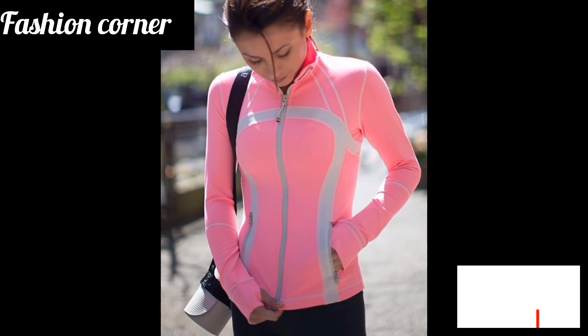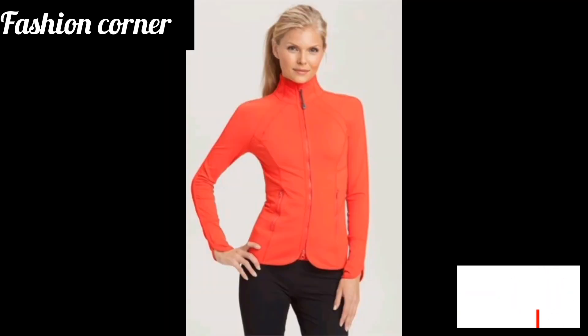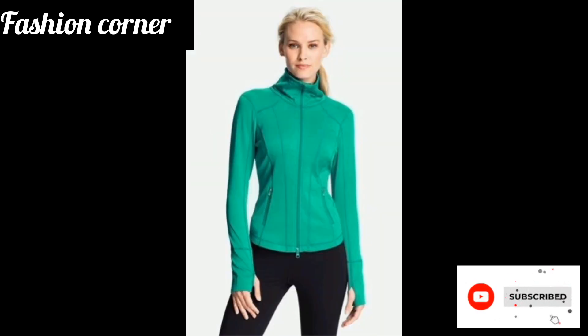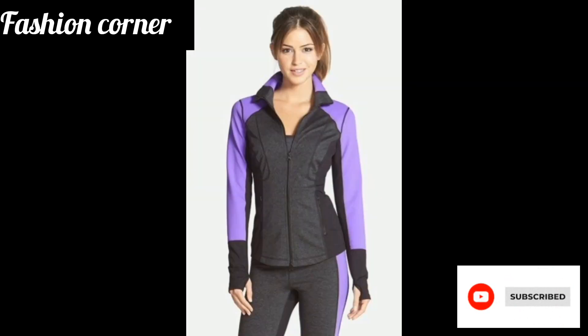The jacket may feature reflective details for visibility in low-light conditions and may also have zippered pockets to keep small items secure while on the move. Additionally, some athletic jackets have adjustable hoods and cuffs for a personalized fit.